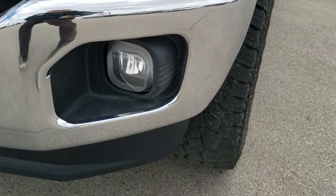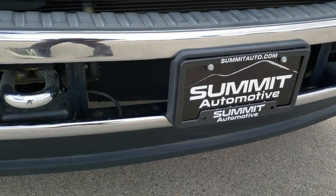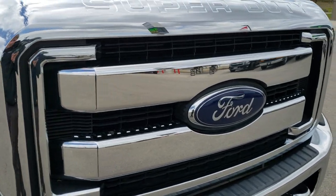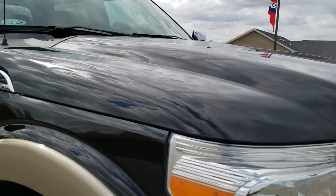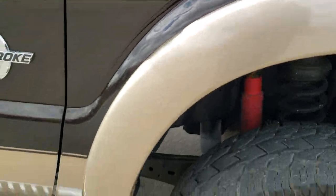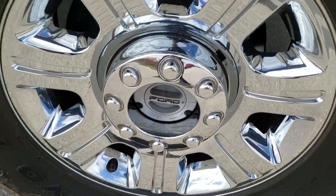Headlight lenses are nice and clear. Front bumper and lower valence is in excellent condition. Factory fog lights. Chrome trimmed grill. The hood is in excellent shape — didn't see any dents on that. Passenger side front fender is in nice condition, and the passenger side rim — no scuffs or scrapes on that.